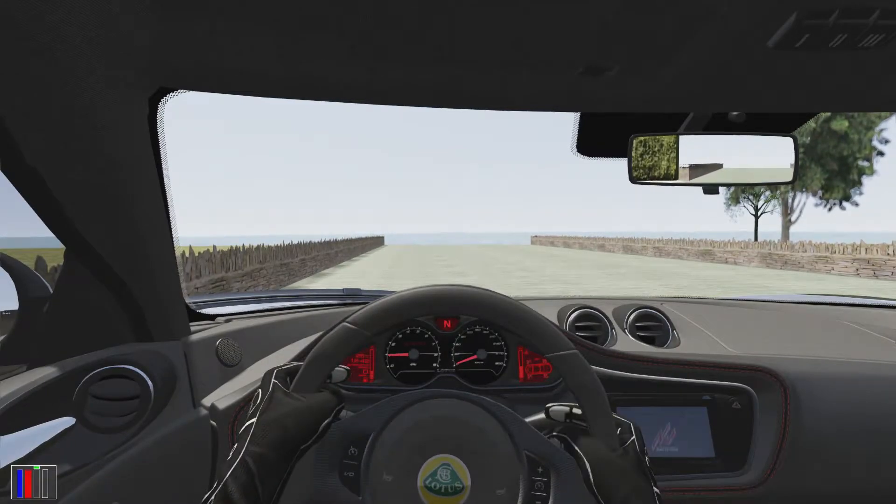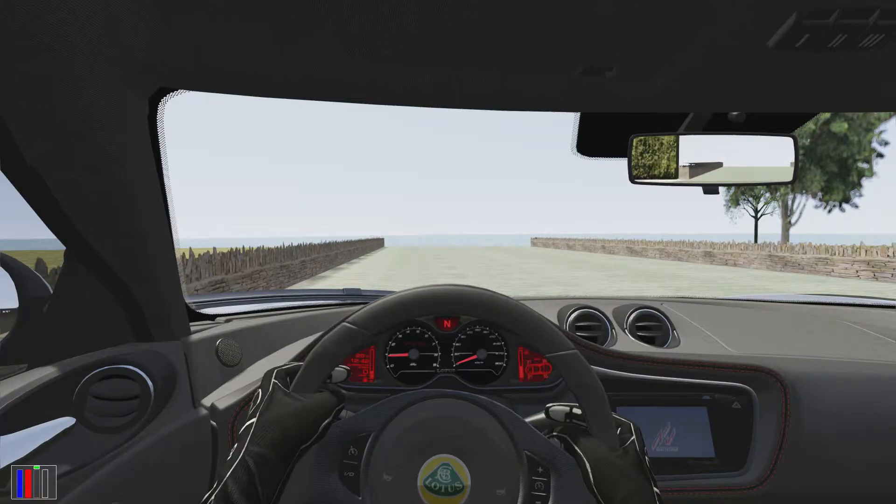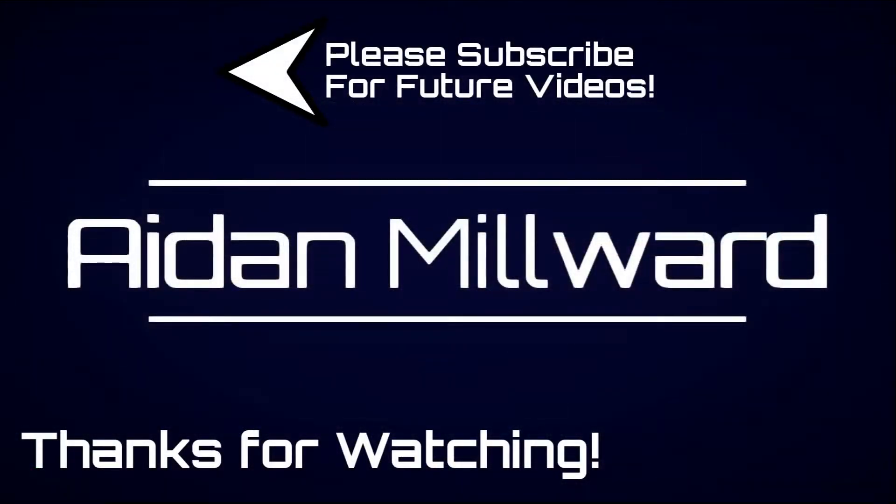So, thank you very much for watching, and I've been Aidan Millward. If you want to see more like this, remember to subscribe so you can be the first to be notified of future content. Have a great day wherever you live in the world, and I'll see you again very, very soon. So until then, goodbye.